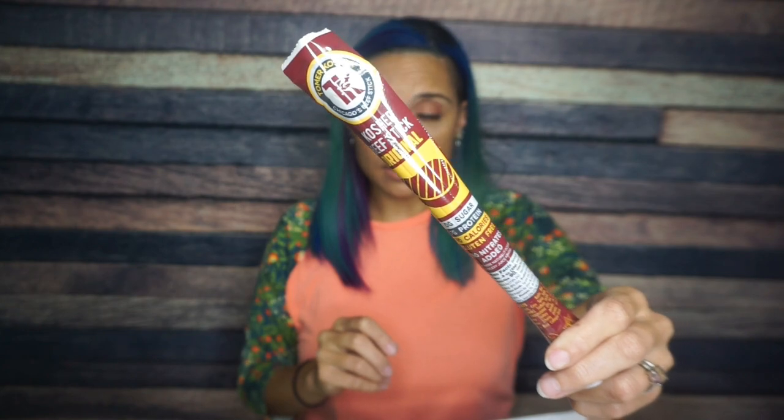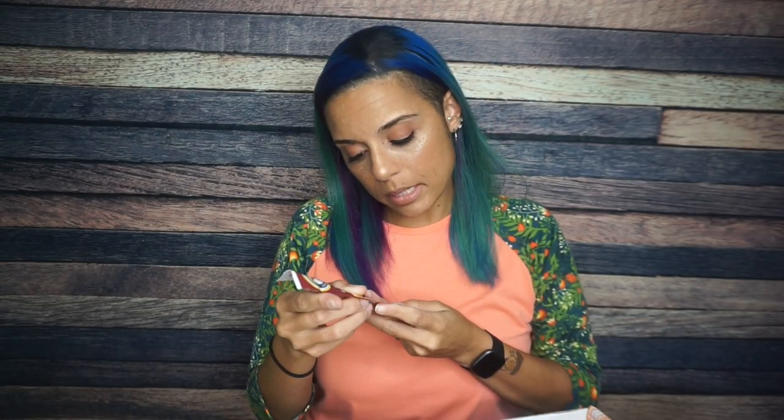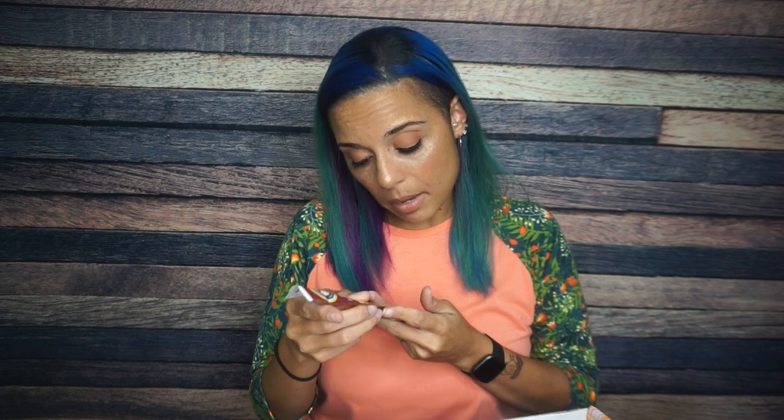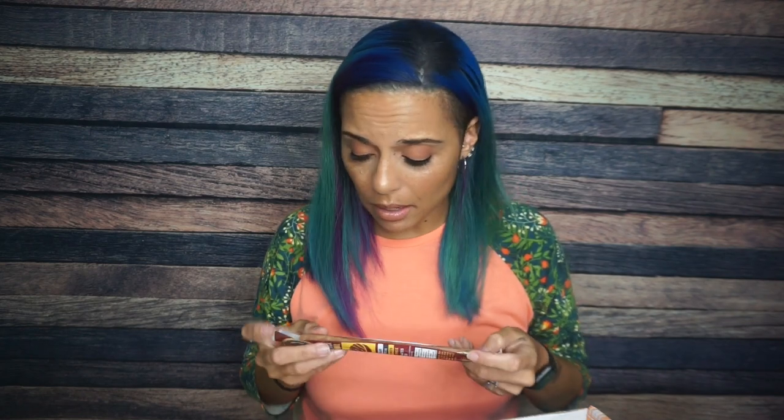We also have a Tomer Kosher beef stick, just original. I do not need another original beef stick in my life. This one is 90 calories, six grams of fat, one total carb, and seven grams of protein. The ingredients are kosher beef, water, and seasonings — the second of which is corn syrup solids. Don't know why I need that, Tomer Kosher. I'm just not a fan and will not be looking forward to trying that.